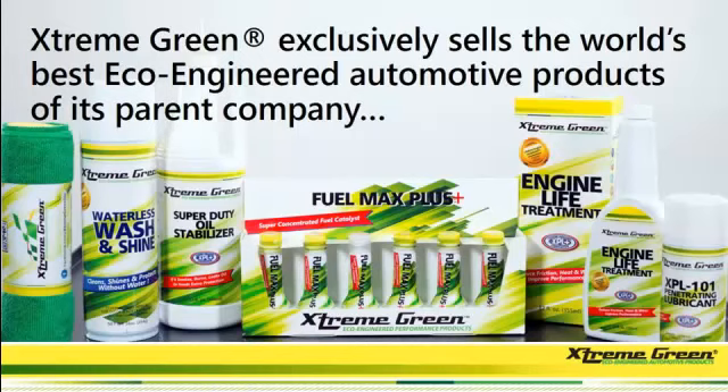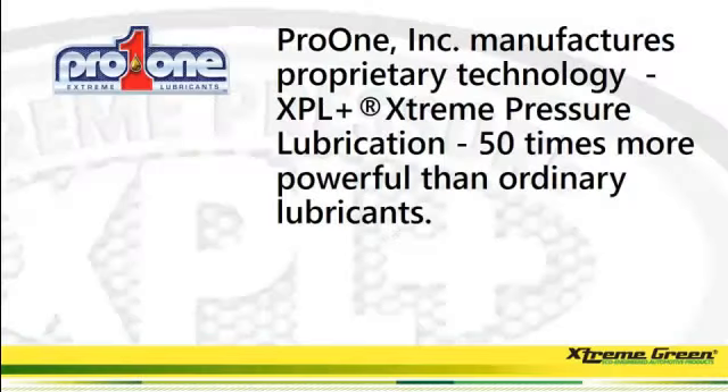Extreme Green exclusively sells the world's best eco-engineered automotive products of its parent company, and that parent company is Pro One.